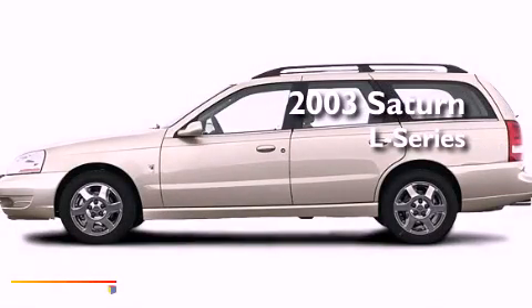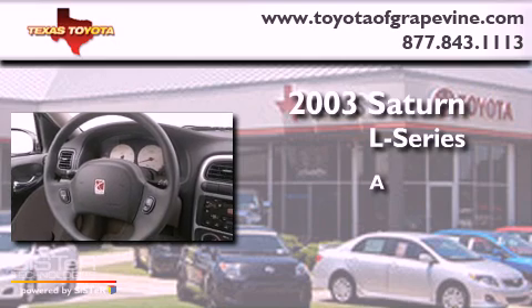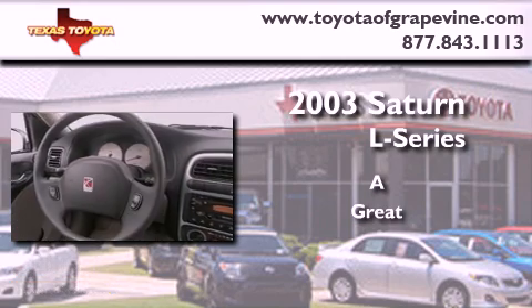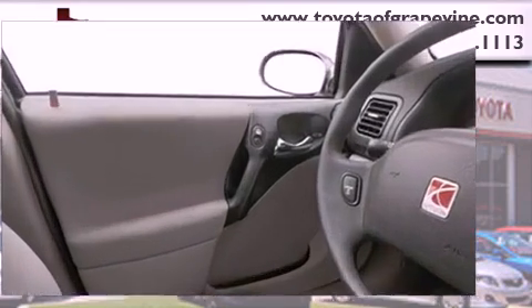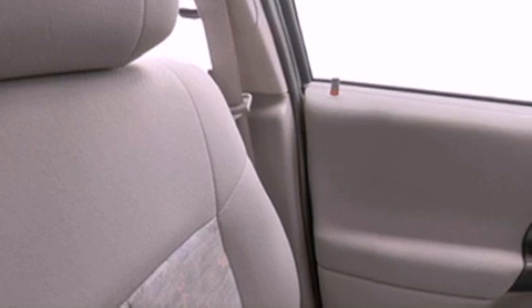This is a 2003 Saturn L-Series. All of the following features are included: a rear window defroster, a security system, a traction control system, an anti-lock braking system, and dual airbags.